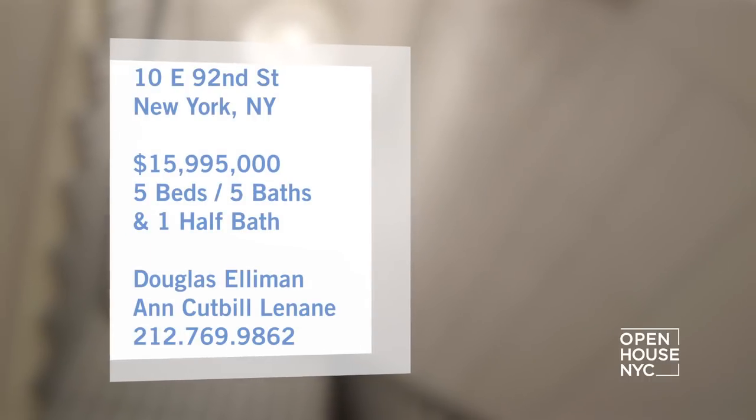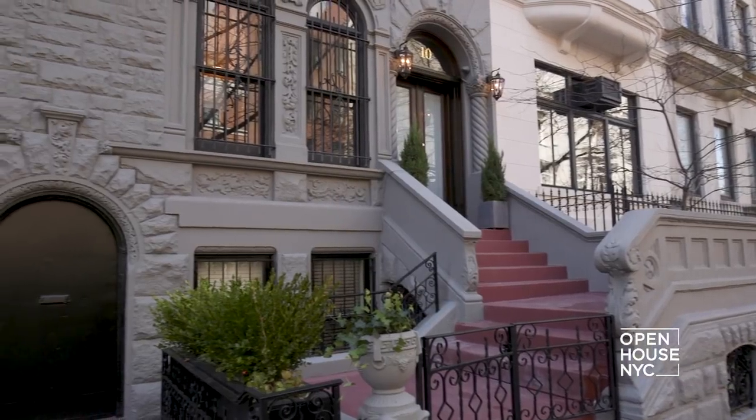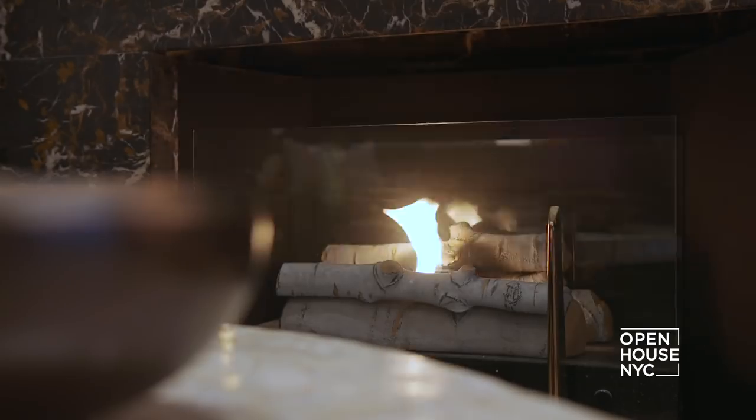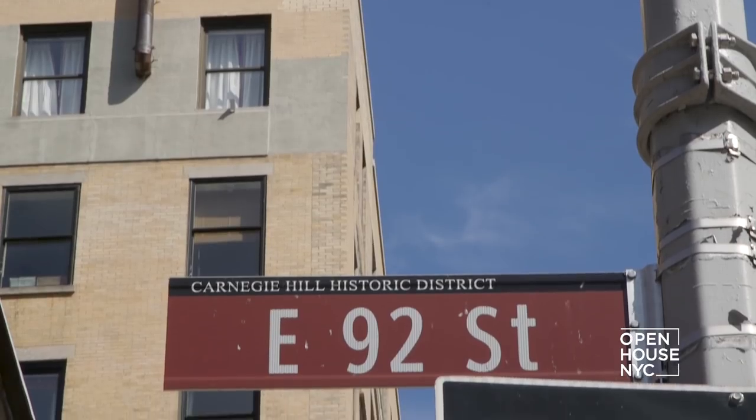many show-stopping elements in this huge six-floor stunner. I am Stephen Harris, the architect of this house on East 92nd